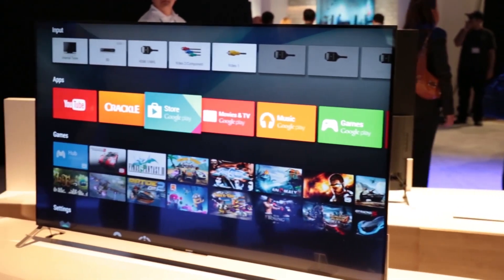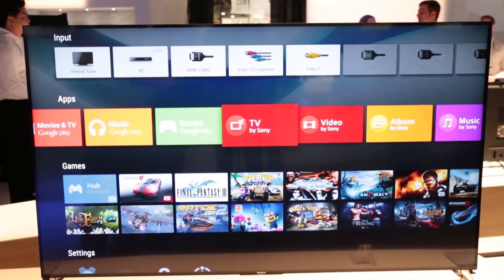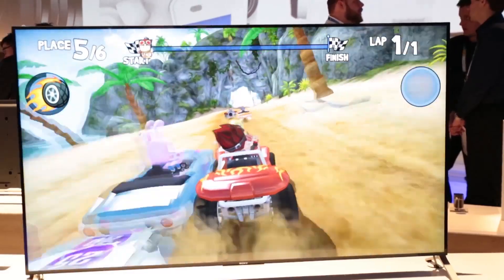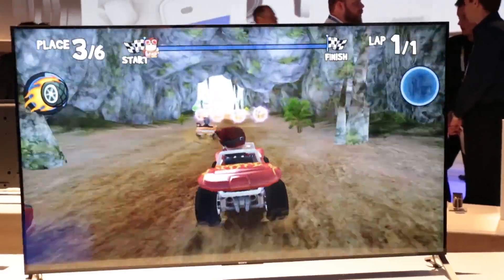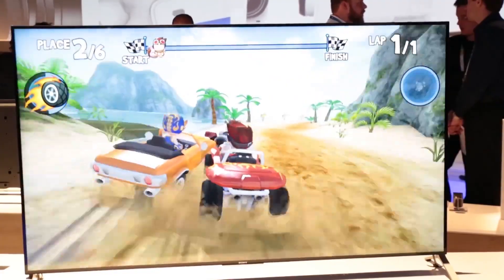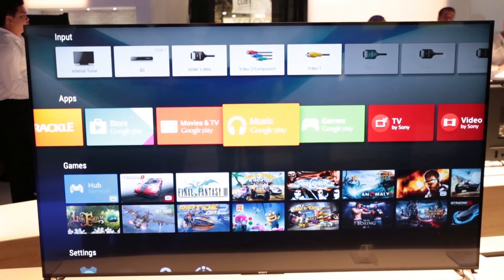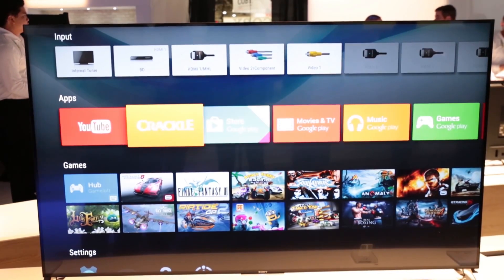Sony has said that all its new 4K TVs and some HD models will come with Android TV on board. Google has optimized the software seen on phones and tablets for use on the big screen. You get a simple and colorful user interface to navigate through the apps, channels and TV menus.